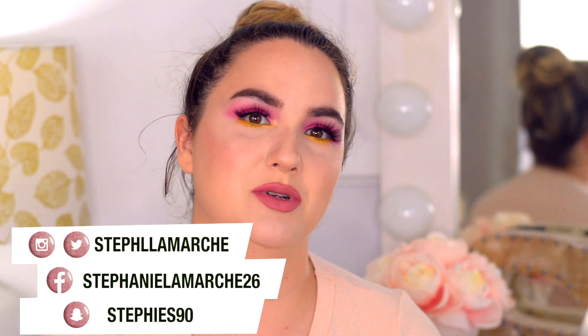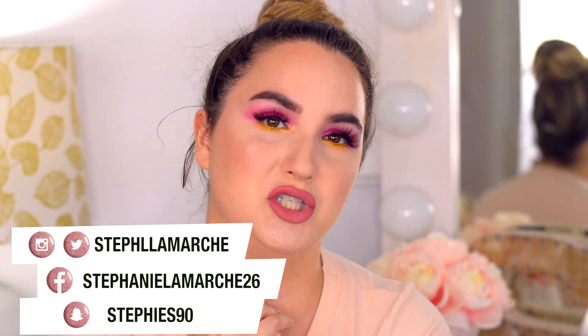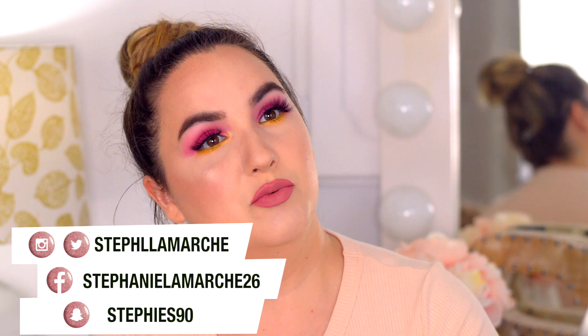Before we jump into the video, don't forget to subscribe to my channel if you're not already, and also follow me on my social media — I promise to be more active there too. I was a little distracted with my girls, but I forgot to mention that this makeup look was inspired by a girl named Shameless Lydia on Instagram. A link will be down below, go check her out — she's so talented!